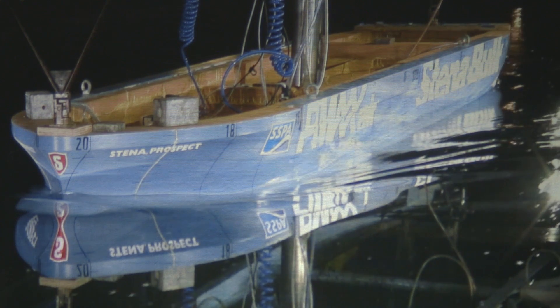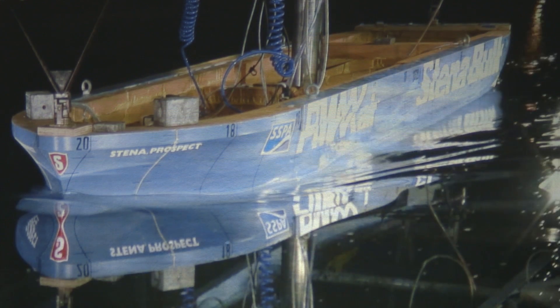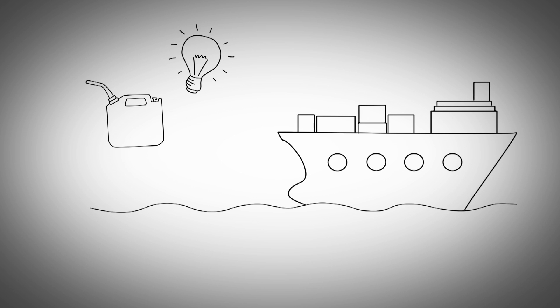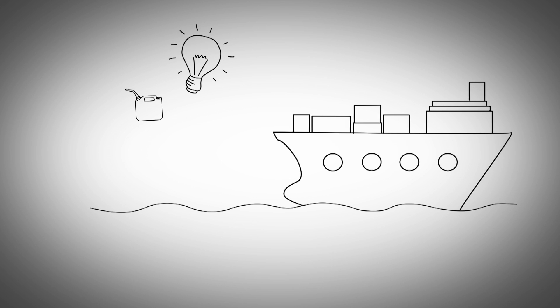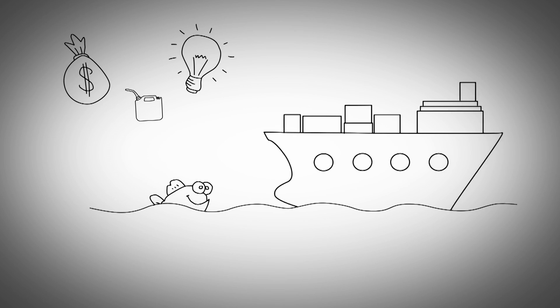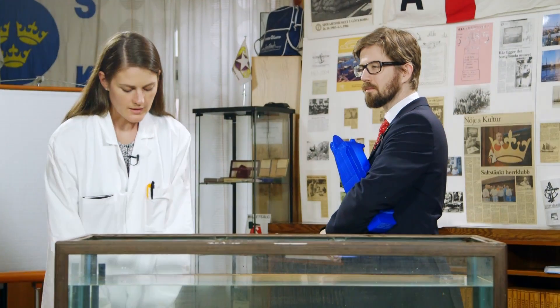This ship has a bulb. And as you can see here, there are very few waves. This means much better energy efficiency and thus lower fuel consumption. Which is good for the environment and also for lowering the cost. To illustrate this, let's do a test.